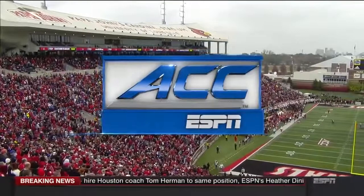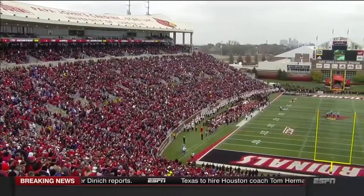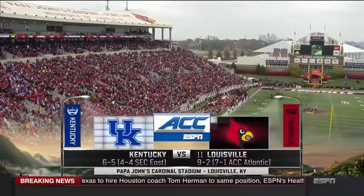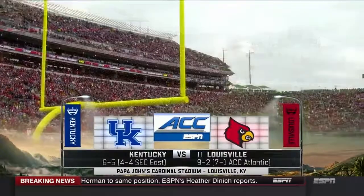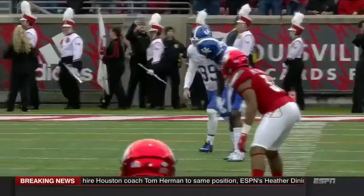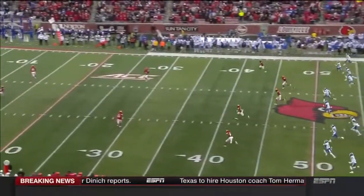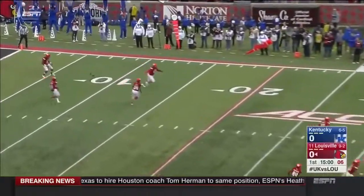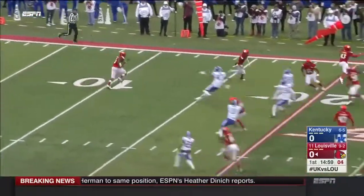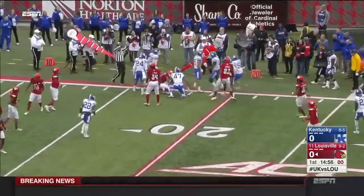Welcome to the ACC on ESPN. It's number 11 Louisville playing host to crosstown rival Kentucky. Austin McGinnis kicks it away, taken on the bounce at the 5 by Dawkins, and he's belted as he gets across the 15.